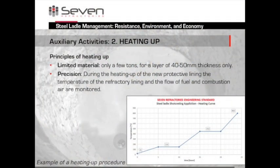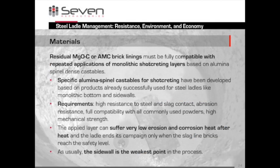Now about the heating phase — when it gets interesting. It follows a precisely designed curve, of which you can see an example here. During heating up, we measure and follow the temperature and the flow of fuel and combustion. As for the chemistry, we have to ensure that the brick lining is compatible with the shotcreting layers. Normally we handle magnesia carbon or alumina magnesia carbon bricks, while the shotcreting castables are based on alumina spinel. In the end, you get highly resistant results — even when exposed to heat, there is low erosion and corrosion. You can use this until the slag-line bricks are worn out, keeping in mind that the sidewall is the weakest point in the process.